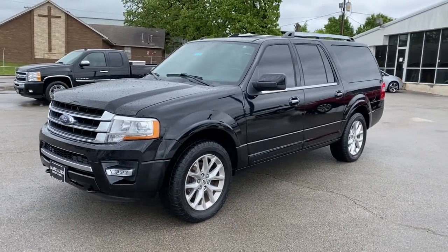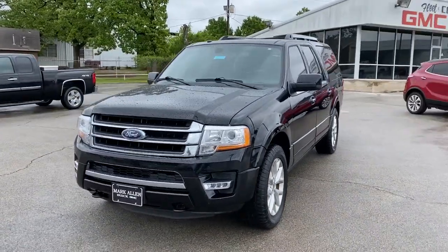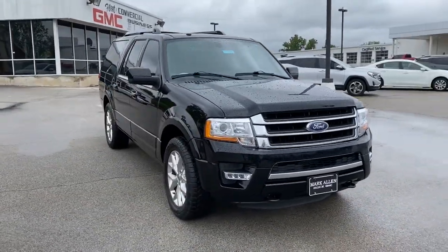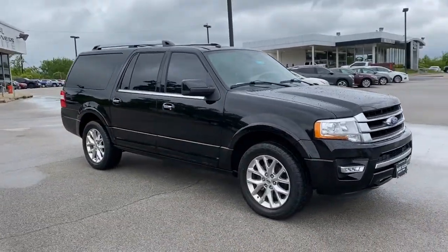Take a moment to check out the 2017 Ford Expedition. With less than 45,000 miles on the odometer, this vehicle stands out from the rest.